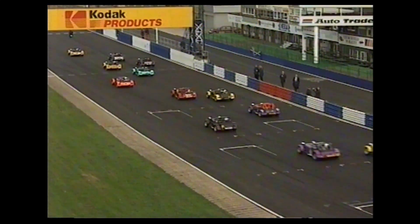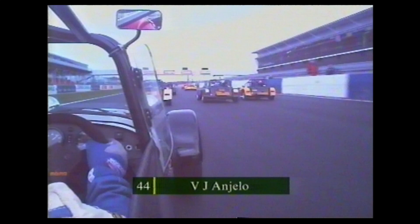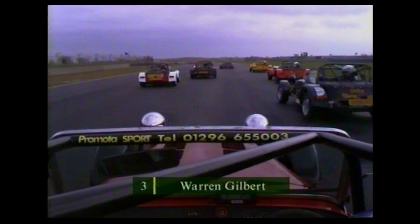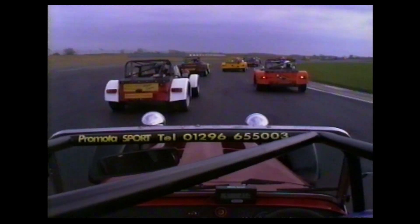Away they go. To give you an idea of what it might be like, this is the view from Vijay Angelo's machine as the grid scampers away and off down towards Copse for the first time. As you can see, a packed field — the Caterham racing challenges have got very large grids, oversubscribed in a lot of cases. Some spectacular racing, Warren Gilbert rushing through the middle of the pack as they come down onto the brakes on this international circuit at Silverstone.